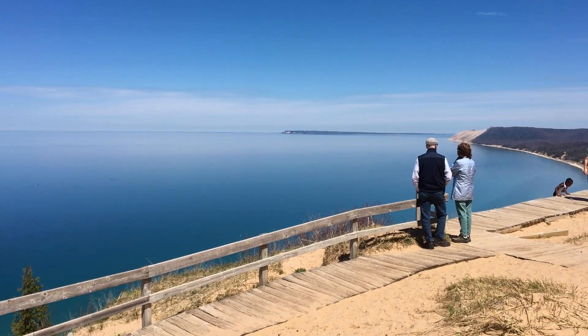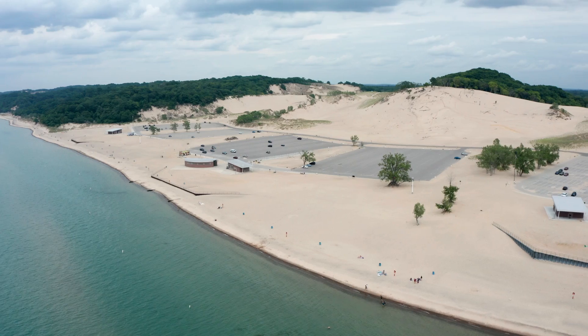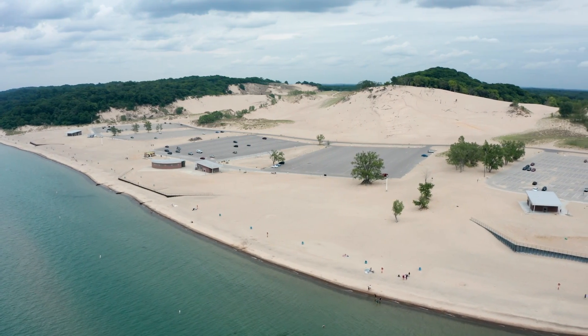It's a very specialized condition — these can't just form on any lake. There's a reason why we have them here on Lake Michigan and you don't see them as much up on Lake Superior or Lake Erie.